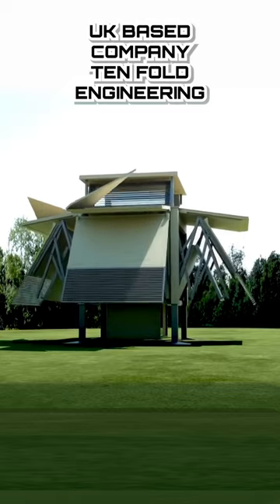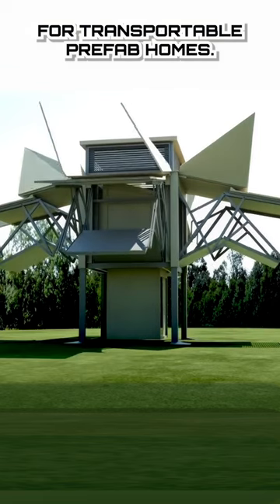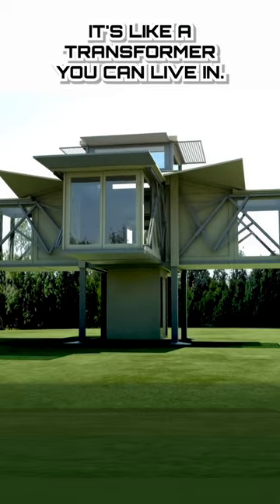UK-based company Tenfold Engineering may very well have set the bar for transportable prefab homes. Not only are they ready to use, but they self-deploy with the touch of a button. It's like a transformer you can live in.